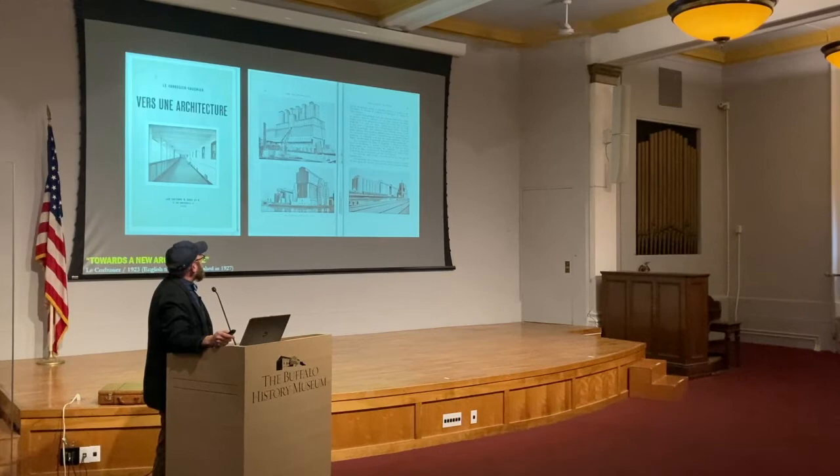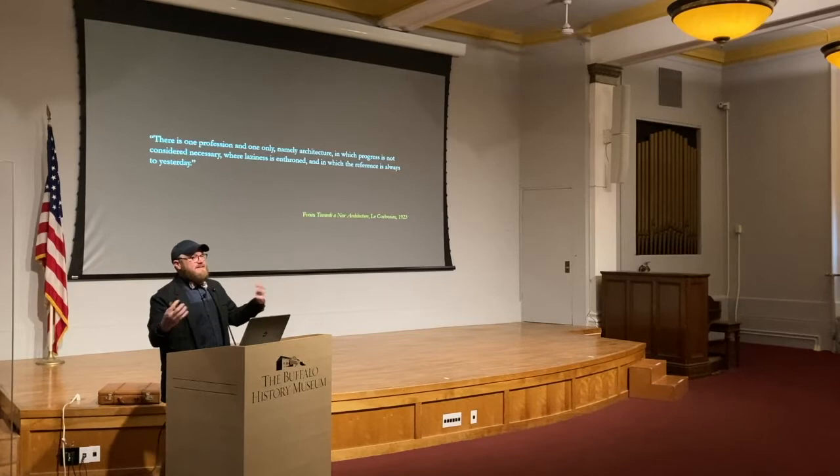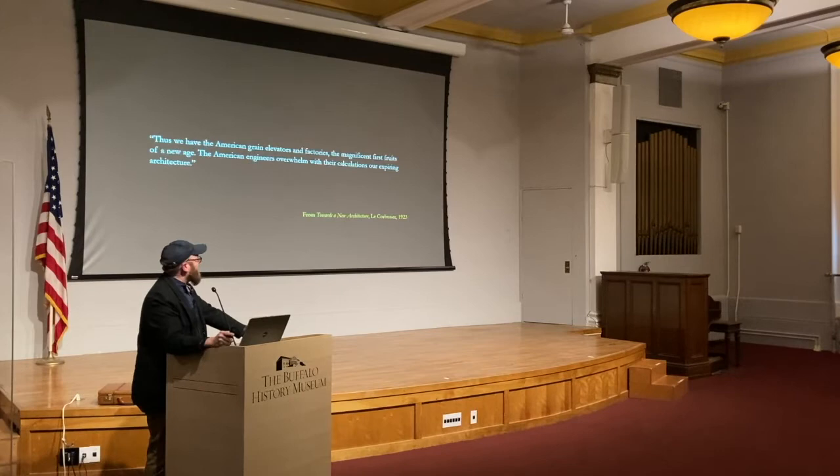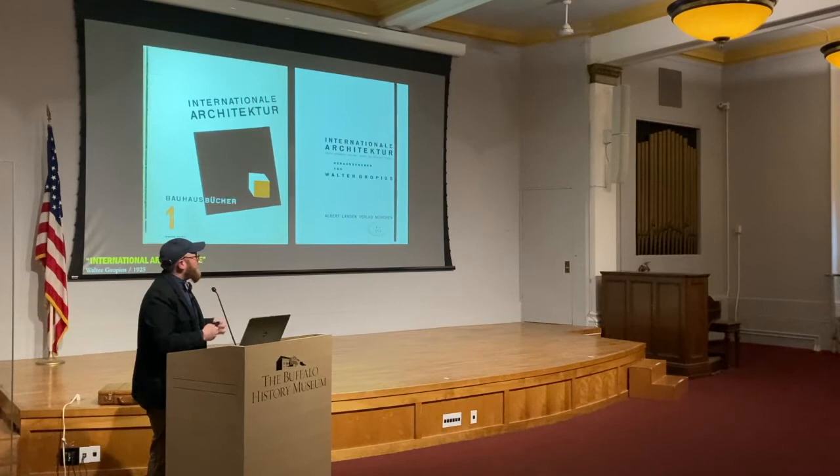A quick note: Corbu actually pre-Photoshop edits a lot of the buildings to remove some of the seemingly historicized language — clipping off what could be read as little pediments from photographs — so that this notion of the form, the beauty and elegance of pure form following function, was as clear an argument as ever possible. Corbu says — really as a scathing critique to architects — that there is one profession and one only, namely architecture, in which progress is not considered necessary, where laziness is enthroned and in which the reference is always to yesterday. Thus we have the American grain elevators and factories, the magnificent first fruits of the new age. The American engineers overwhelmed with their calculations our Europe's expiring architecture.